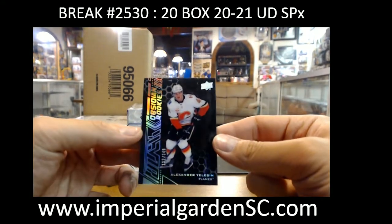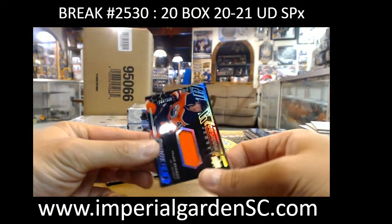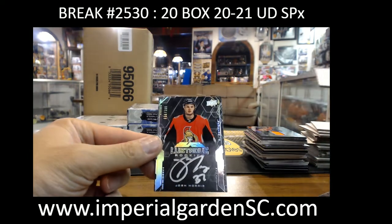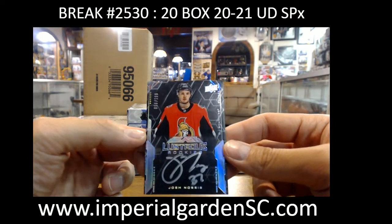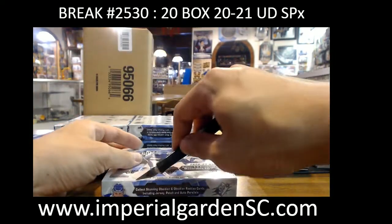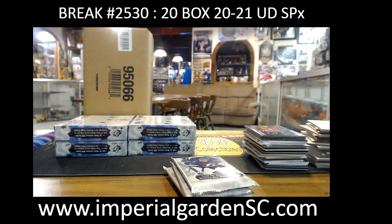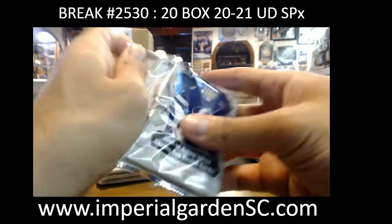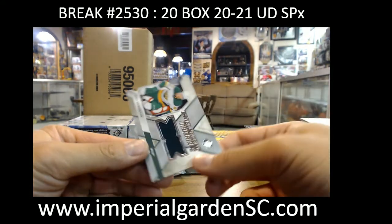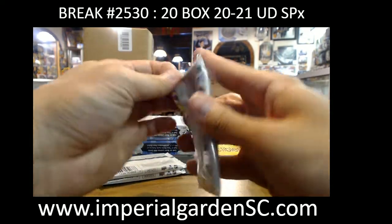Obsidian rookie 349, Alexander Alexeyev. Obsidian jersey Tyler Benson 399. Lustrous rookie auto 56 out of 199, Josh Norris, going to Ken Brit King. Extravagant materials jersey Kirill Kaprizov for the Minnesota Wild going to Mitch — no ink on that one though.